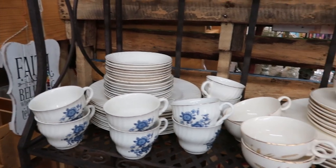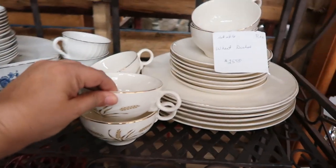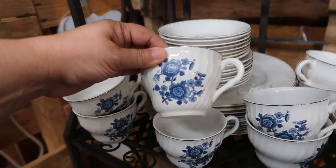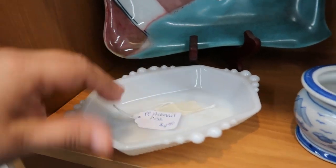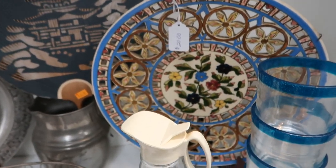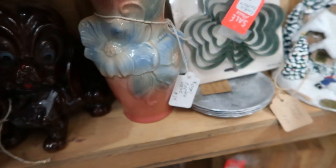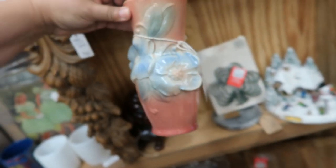Here they have two complete sets of dinnerware at $25 each — that is a good deal, beautiful patterns on them. This milk glass plate was gorgeous at only $4; I have not seen that style before. This is a beautiful ceramic dish, more decorative. And this Royal Copley vase is gorgeous — I've never seen these before. I had to do some research because I think that's something I may want to start collecting.